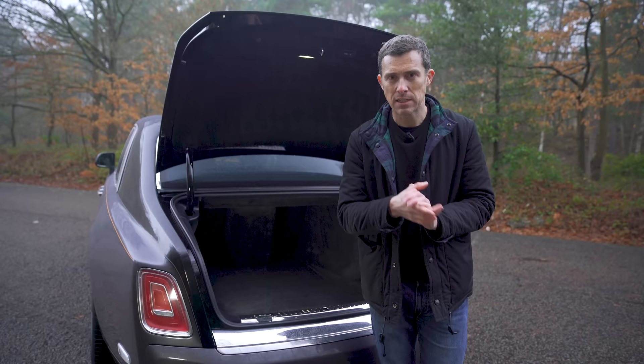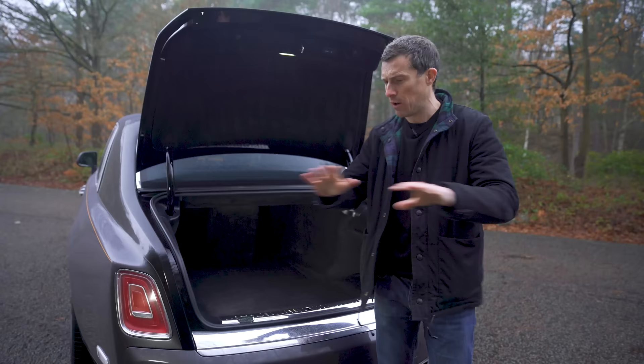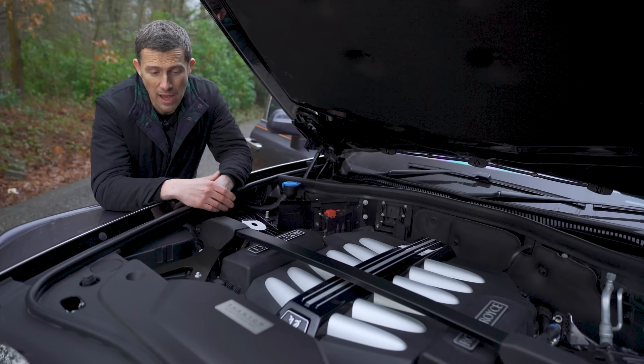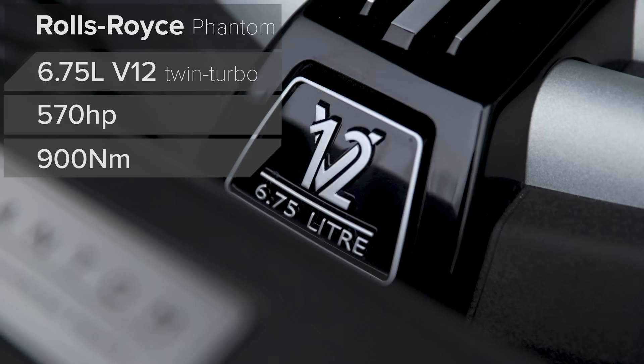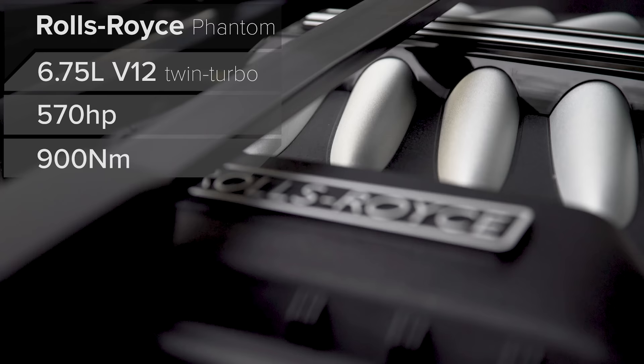Speaking of tax, this car's price is £300,000, or £400,000 with options, excluding VAT. That's all the normal review stuff dealt with. Let's crack on with loads of cool things about this car, because there's just so many. Rolls-Royces have always been about effortless progress, and this Phantom is no exception. It's got a 6.75-litre twin-turbo V12 with 570 horsepower, 900 newton-metres of torque, and can go from 0 to 60 in 4.8 seconds.